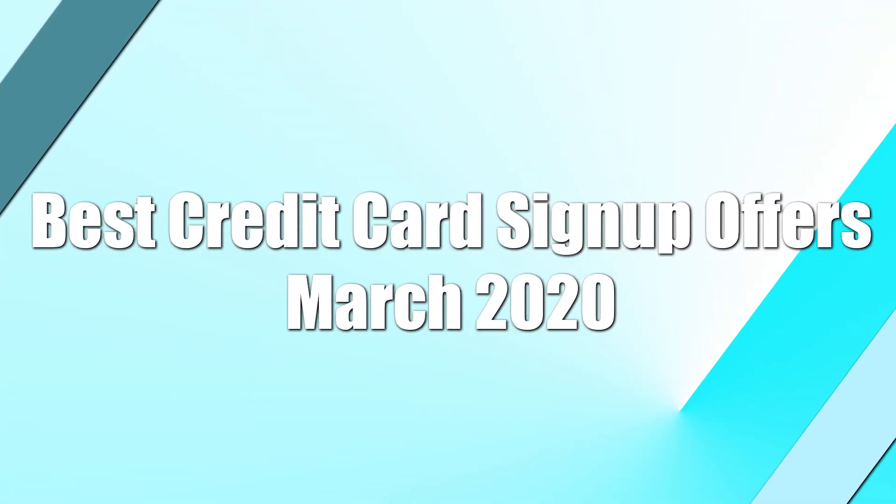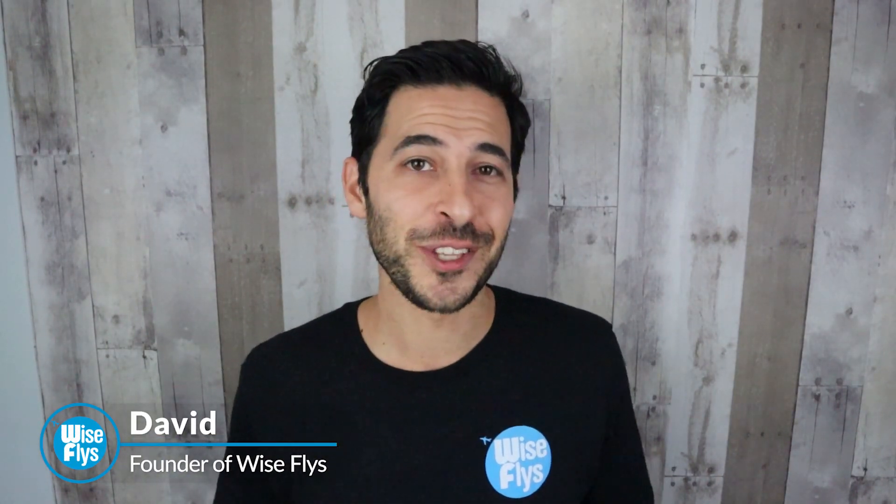What's up, WestFlyers? David here. We're going to talk about the best credit card sign-up offers from March 2020. Some really good offers this month I'm excited to share with you. So let's get right into it.